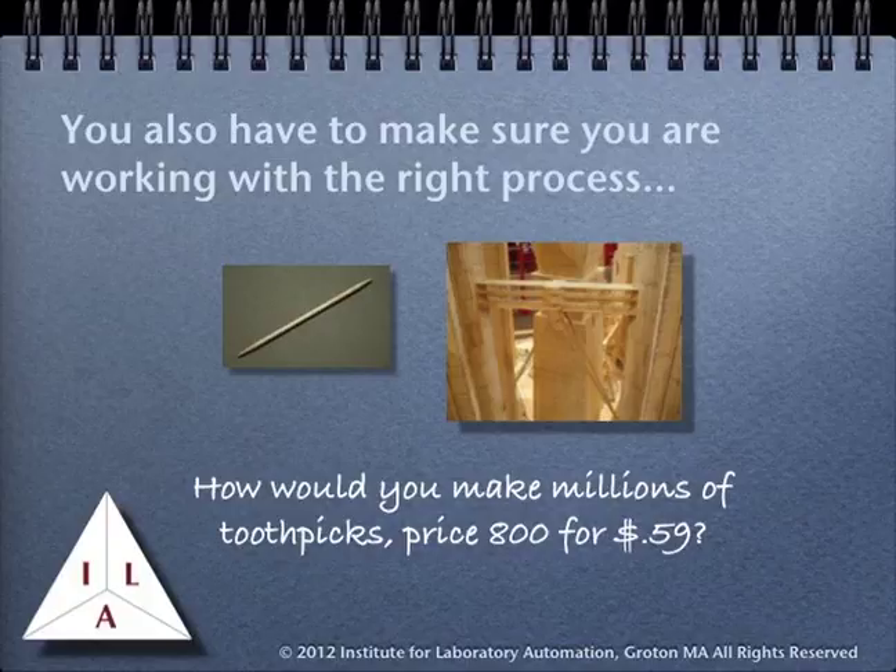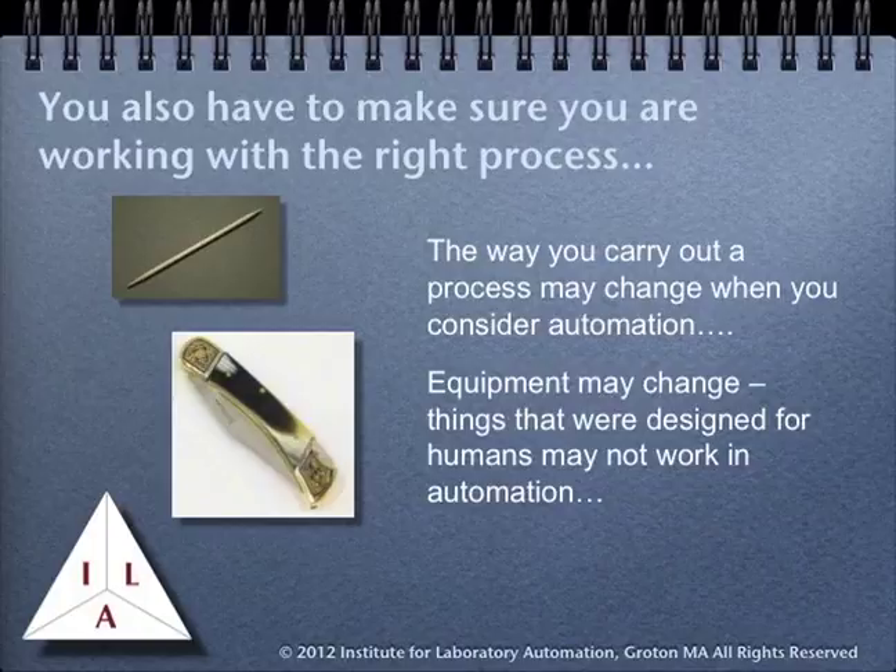The process that has been designed and intended to be carried out by lab personnel may not be effective or efficient when automation is being considered. When automation is being used, the nature of the processes may change drastically. There may be equipment changes, process changes, and all of these have to be factored in when determining the feasibility of the project and the return on investment. They also have to be tested against the science to make sure that something hasn't changed that will affect the results and the validity of the work.